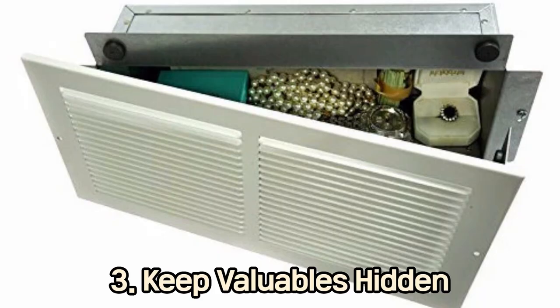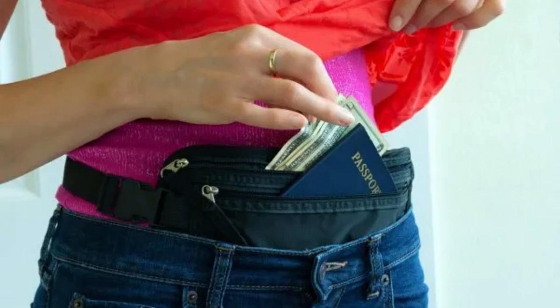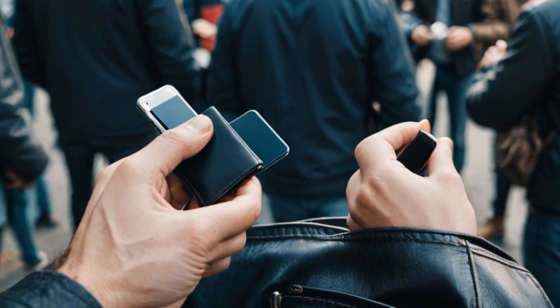3. Keep Valuables Hidden. Avoid drawing attention to your valuables. Use a money belt or a hidden pouch worn under your clothing for important items like cash, credit cards, and passports. Avoid using back pockets for wallets or phones.